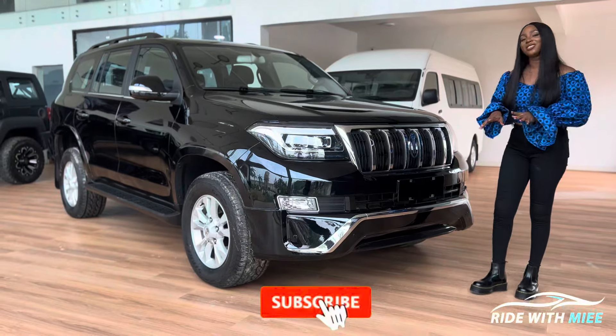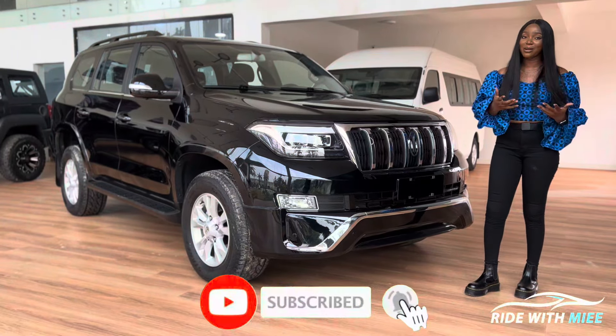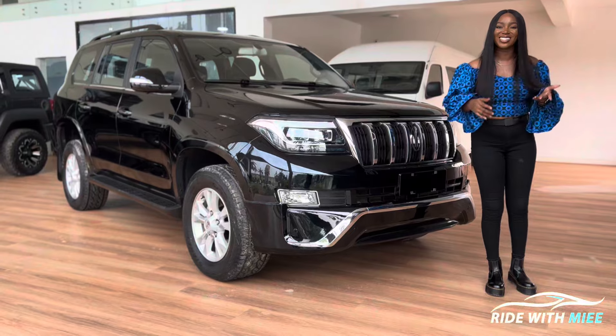Thank you so much for sticking with me up until this point. If you haven't yet, please do subscribe, like, share the video, and I'll see you in the very next episode.